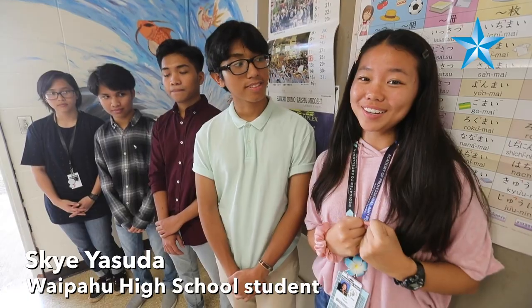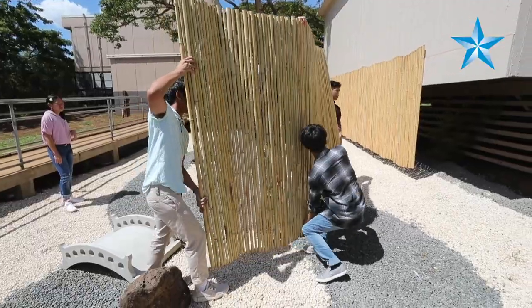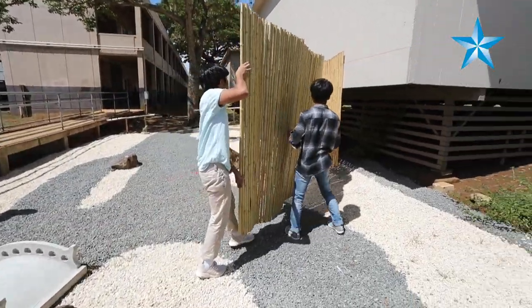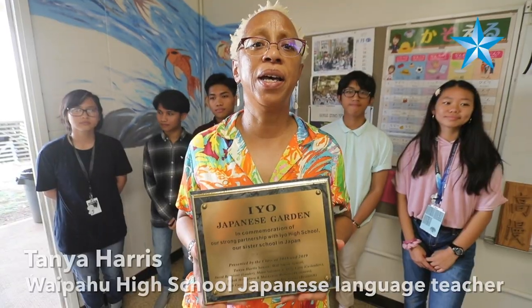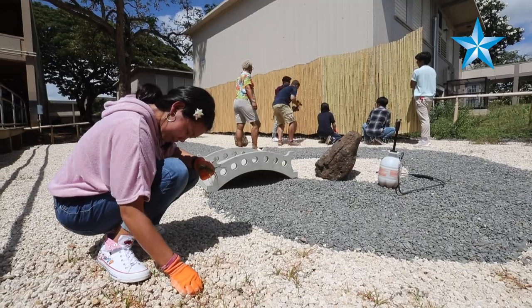We've been doing all of the hard labor, separating the rocks, putting it together, and bringing the design that they made to life. I teach Japanese one through four, and last school year my Japanese three class came up with the idea of creating a Japanese garden.